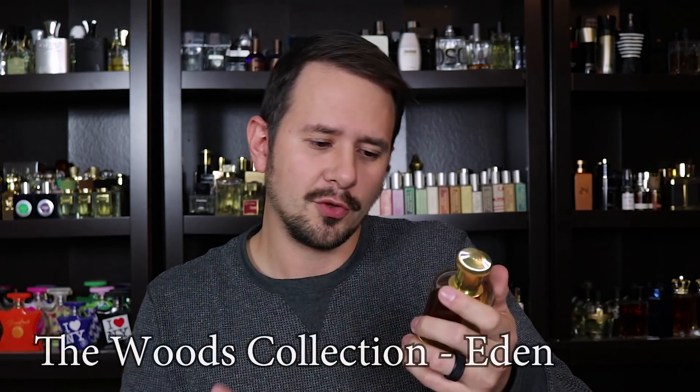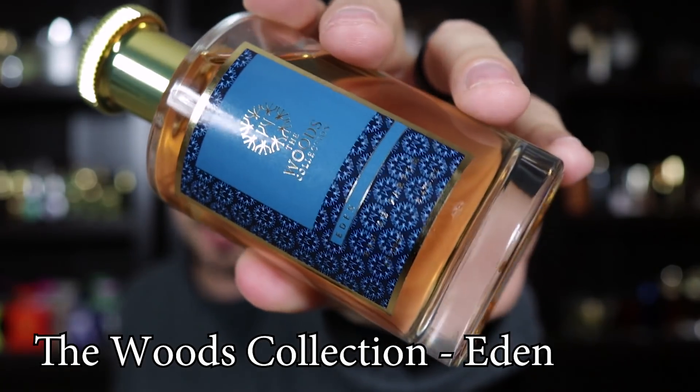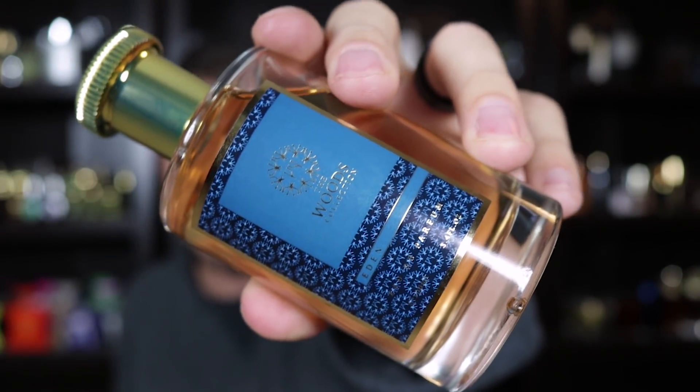We'll start off with the Woods Collection fragrances because this is how they came — they're not sealed in cellophane or anything, so it'll be pretty easy to crack into these. I bought this one as a tester; it comes with the cap but no box. This one is the Woods Collection Eden. What attracted me to this brand was basically just the name — the Woods Collection. I really like woody fragrances and fragrances that remind me of being in the forest, whether it's a dark forest, coniferous forest, whatever.